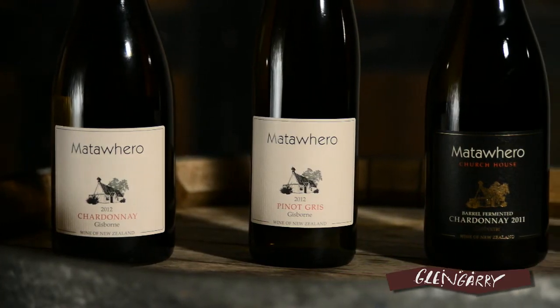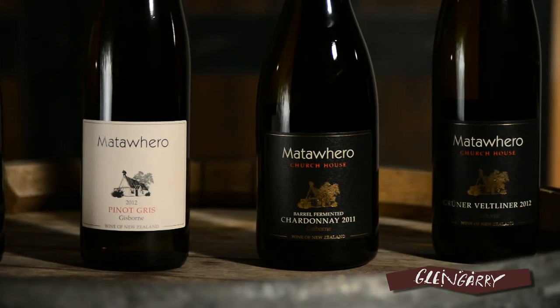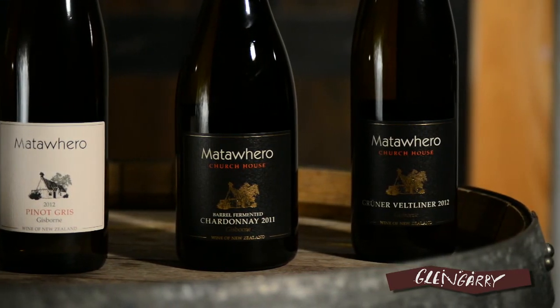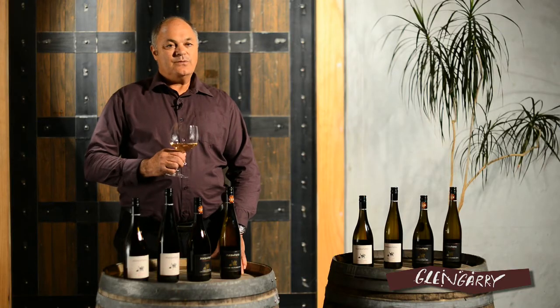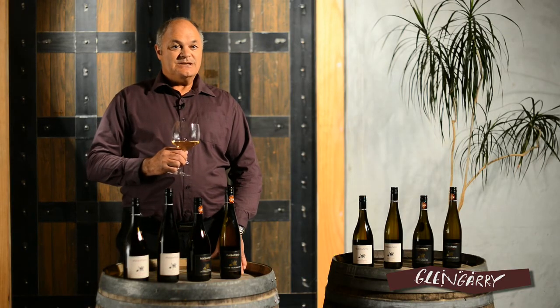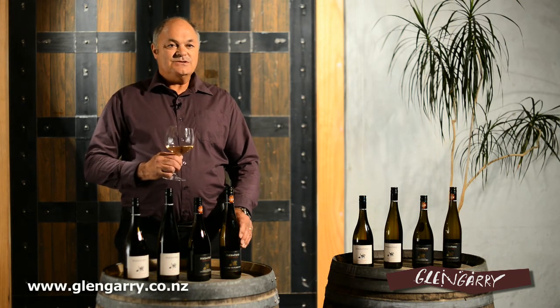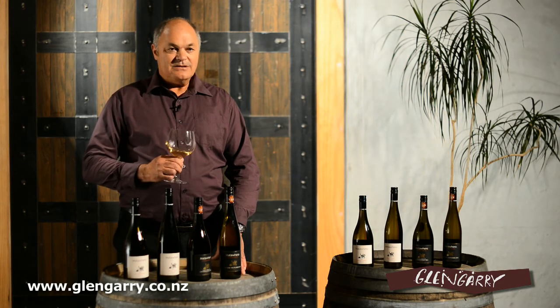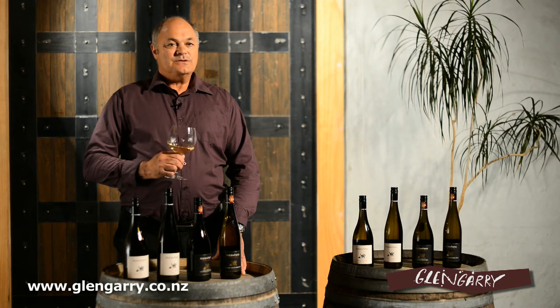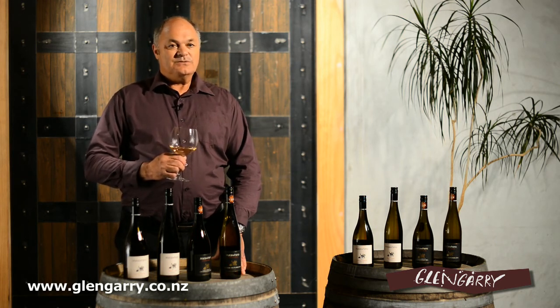So if you're down Gisborne way, be sure to go out to River Point Road and visit Matafiro. They have a wonderful cellar door where you can taste the wines in the vineyard setting and have a look at the original cellars that Dennis built. To get these wines, you'll find them in all the Glengarry stores and on our website. We love talking about and selling these wines, so come on down to Glengarry and subscribe to these videos where we'll tell you more stories about the wines we sell.